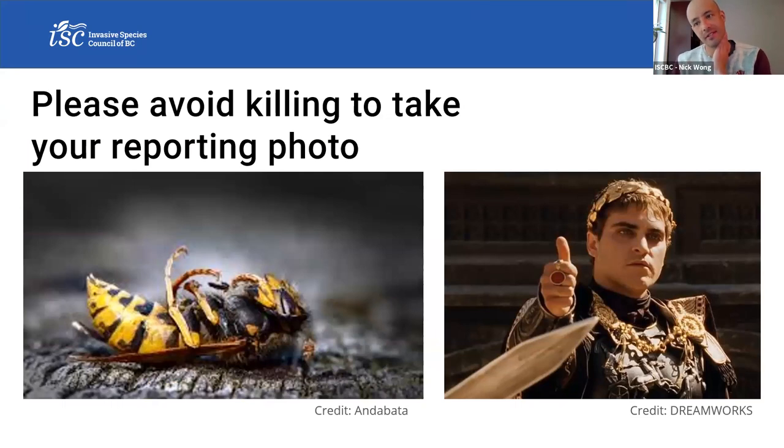I'd like to echo the sentiments of Paul Van Westendorp, BC's head apiarist. If at all possible, please avoid killing to take a picture. In so many cases, we see emails saying 'I found this murder hornet on my chair and I smashed it so I could get a picture.' We often paint vespids as villainous, but we'd be in a really tricky place ecologically if everyone starts killing these things. They are incidental pollinators when they feed on nectar, and they're predators that help gardens and farm crops by controlling pest populations such as flies, caterpillars, and beetle larvae. Please do your best to catch and release them if possible, if it's not an Asian giant hornet.